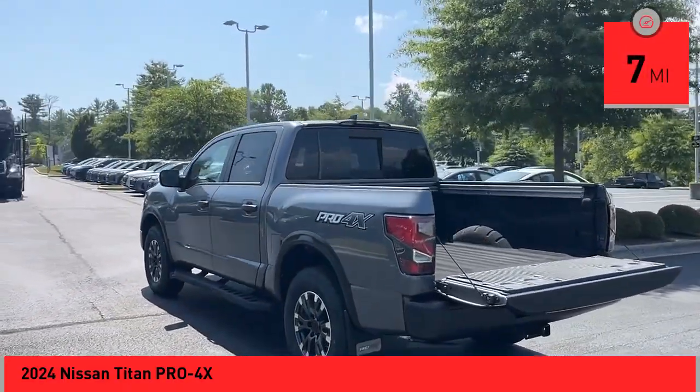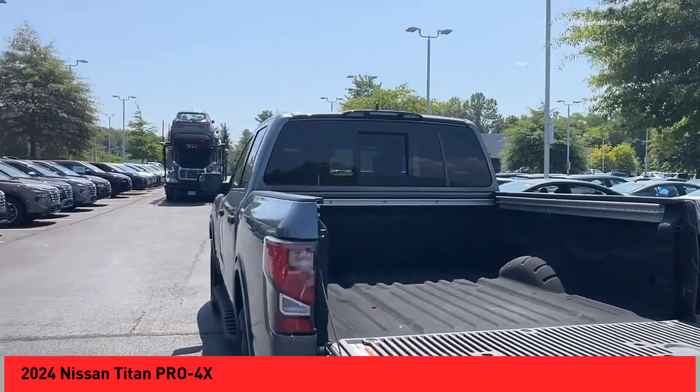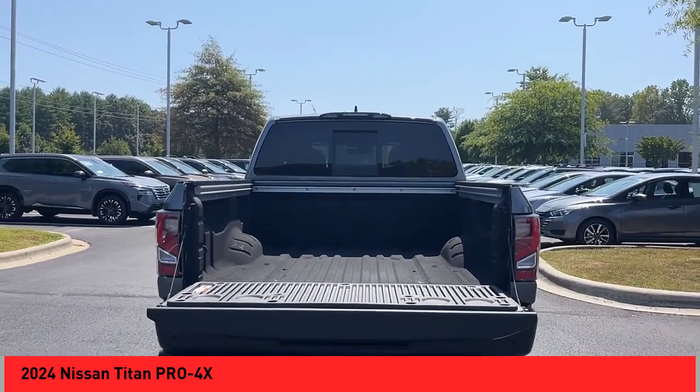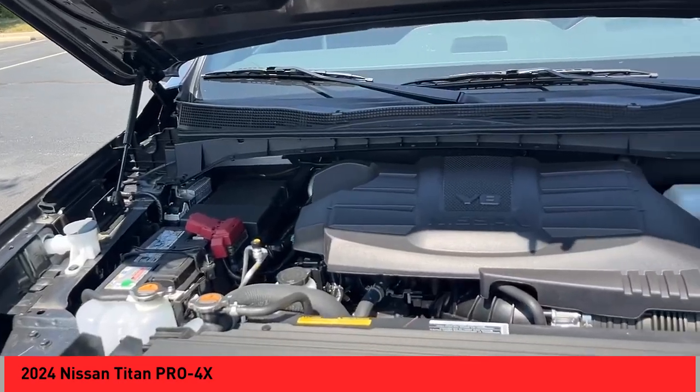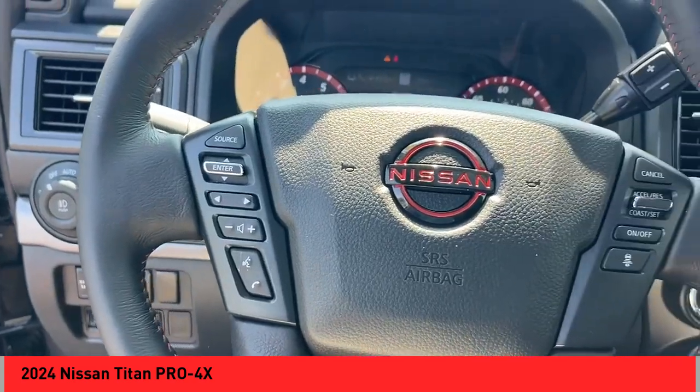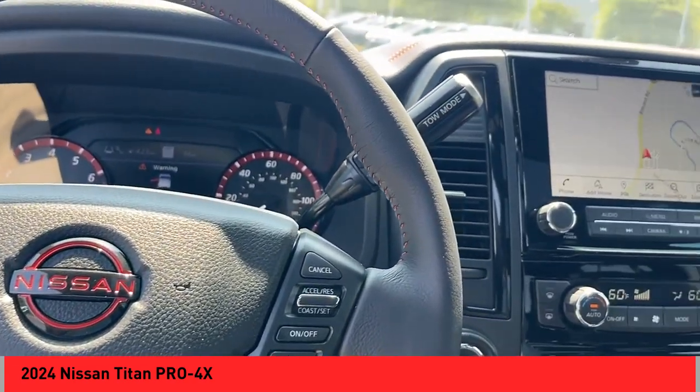Here are some of this vehicle's great options: rain-sensing wipers, rear-step bumper, alloy wheels, brake assist, remote keyless entry, fog lights, four-wheel disc brakes, front-wheel independent suspension, speed control, and electronic stability control.